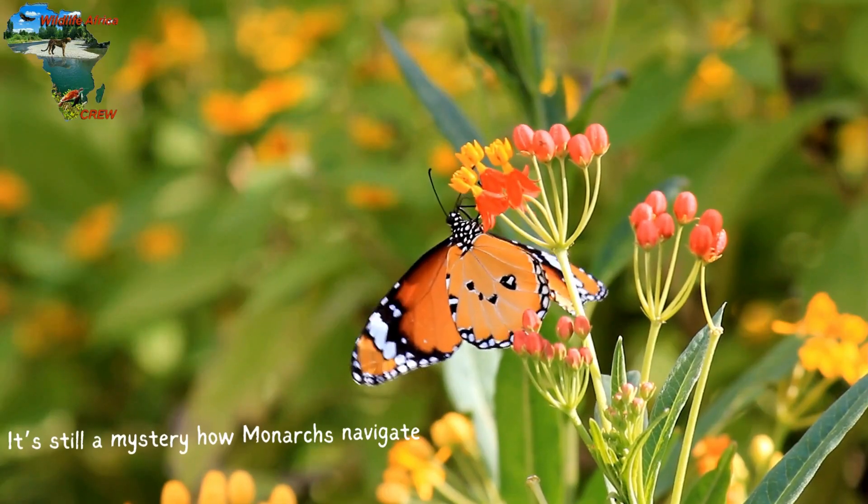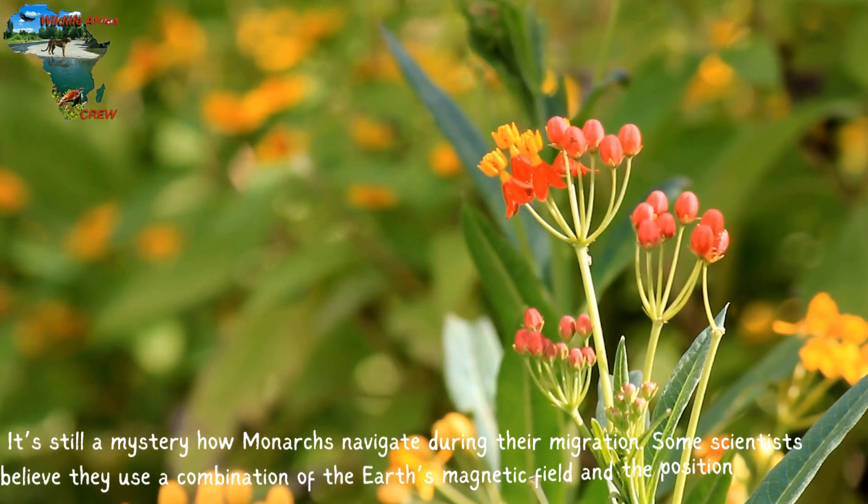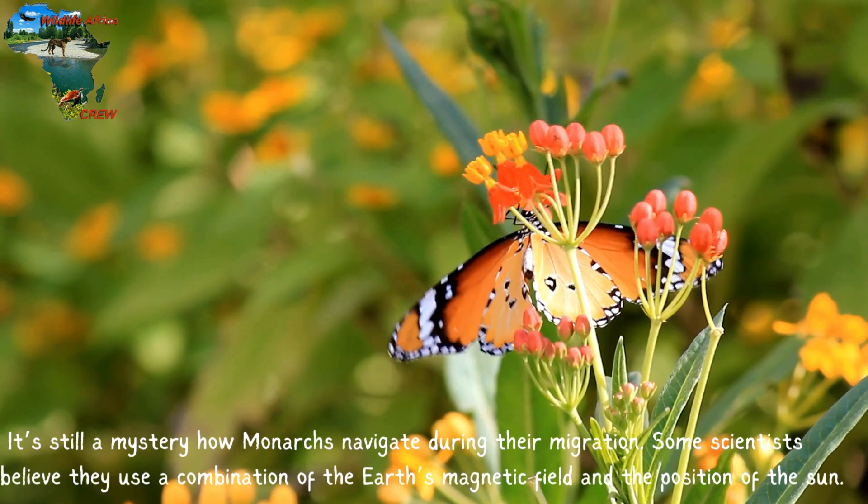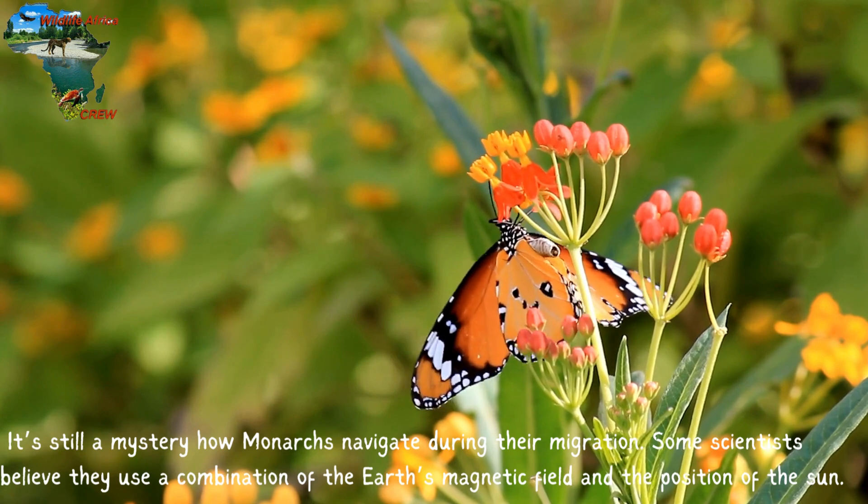It's still a mystery how monarchs navigate during their migration. Some scientists believe they use a combination of the Earth's magnetic field and the position of the sun.